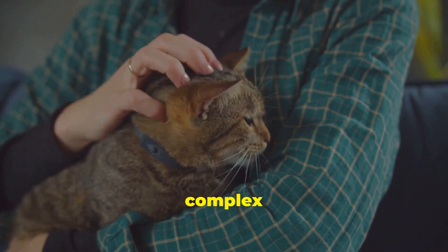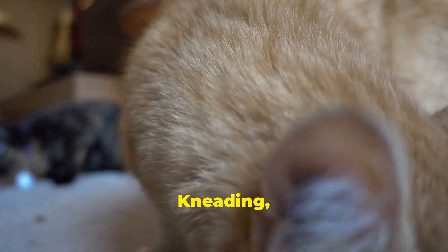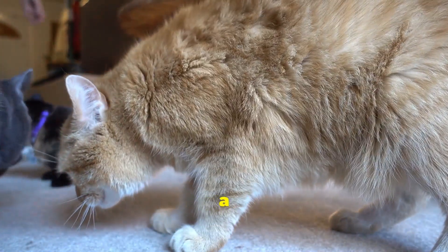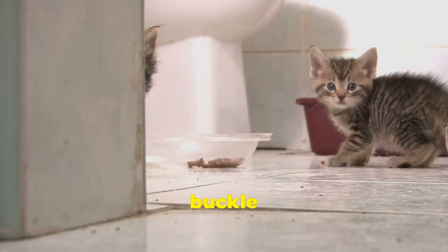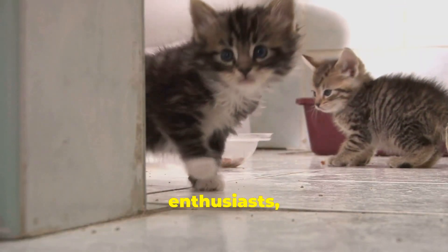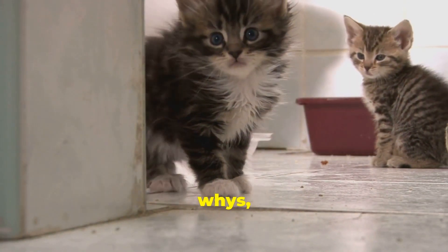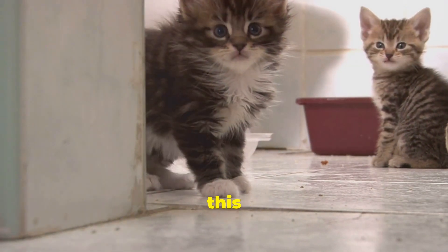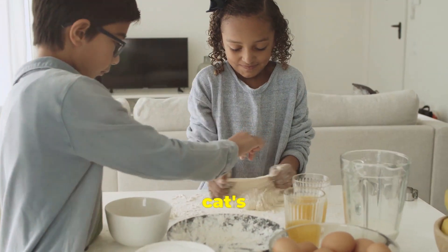Cats are complex creatures with a language all their own. Kneading, like many feline quirks, is rooted in instinct — a primal urge passed down through generations of feline ancestors. So buckle up, fellow cat enthusiasts, as we journey into the heart of this kneading mystery, exploring the whys, the hows, and the wonders of this endearing feline habit. Get ready to unlock the secrets behind your cat's rhythmic rituals.